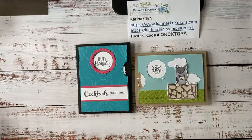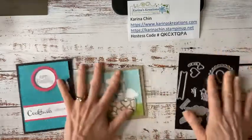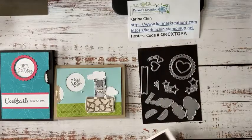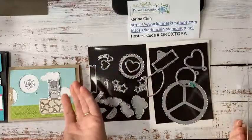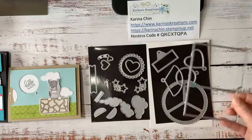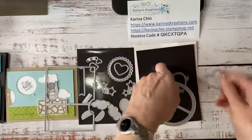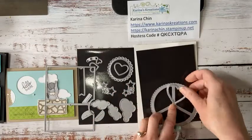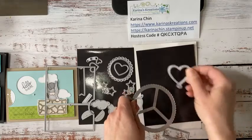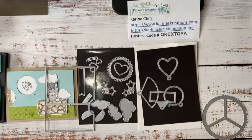Are you guys ready to play with these Give It A World dies? I still wish I knew where that cheat sheet was. So instead, I'll just show you the dies. These are a standalone die set — what I mean by standalone is there is no bundle for it. It's actually $53. But look at all the different dies you get. These are the shapes that go with it, and this is why I'm bummed about my cheat sheet.